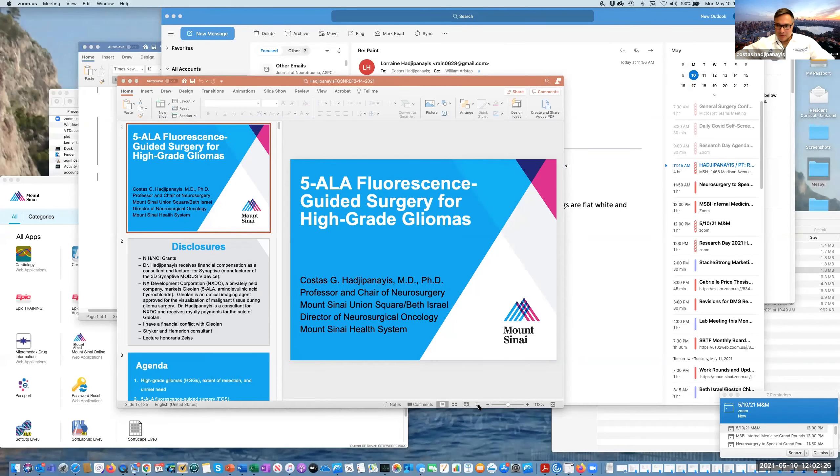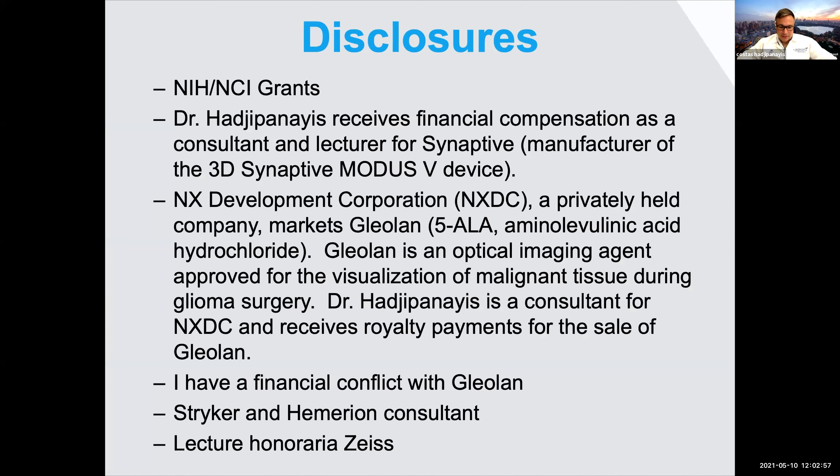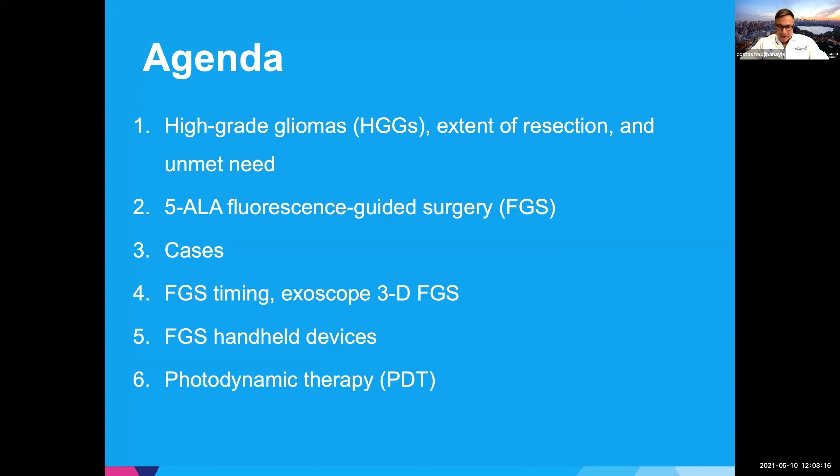Thank you, Dr. Weissman, Dr. Berger, Freddie, and thank you to the entire Department of Medicine. Today we're going to talk about a journey I've taken for a few years with fluorescence-guided surgery. We've been fortunate to be at the point of this journey, and it's something we've learned from and been able to develop further in the brain tumor world. I do have some disclosures: I have a financial conflict with the Gliolan, which is the agent marketed for fluorescence-guided surgery in the U.S. I don't receive financial compensation for any sales at Mount Sinai.